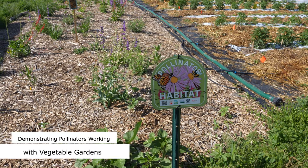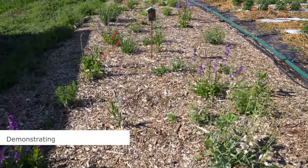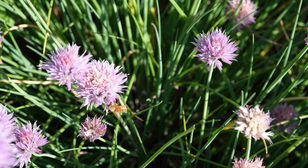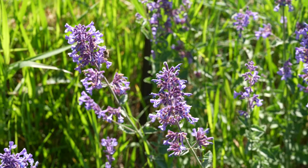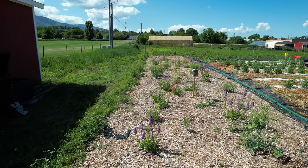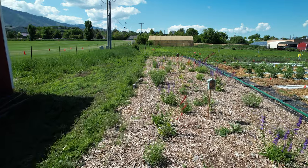Pollinators play a vital role in our agricultural industry, local economies, and the overall health of our ecosystem. Unfortunately, many pollinator populations have experienced a drastic decline in recent years. Population loss can be linked to several contributing factors such as loss of habitat, changing climate associated with weather patterns, and disease and pesticide use.